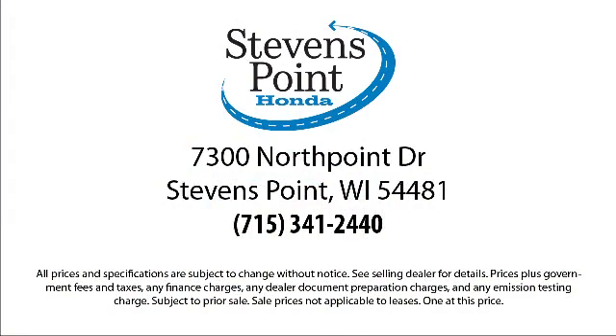We're located at 3700 North Point Drive in Stevens Point. Come visit us here at Stevens Point Honda.